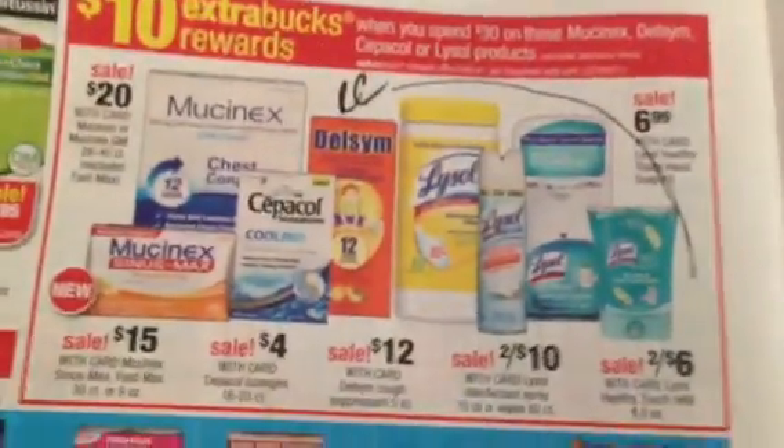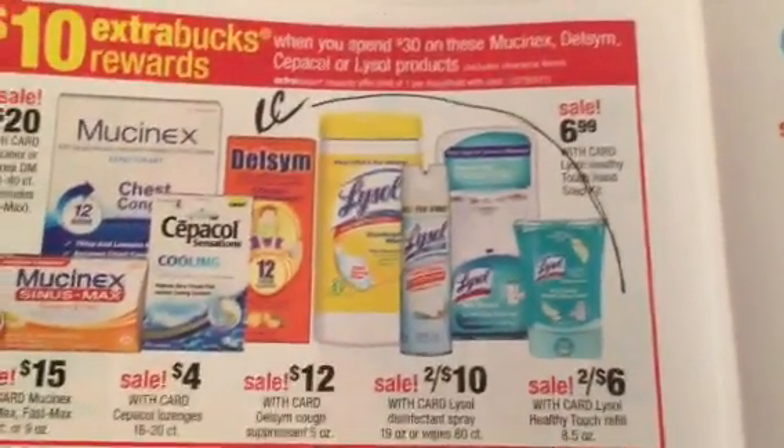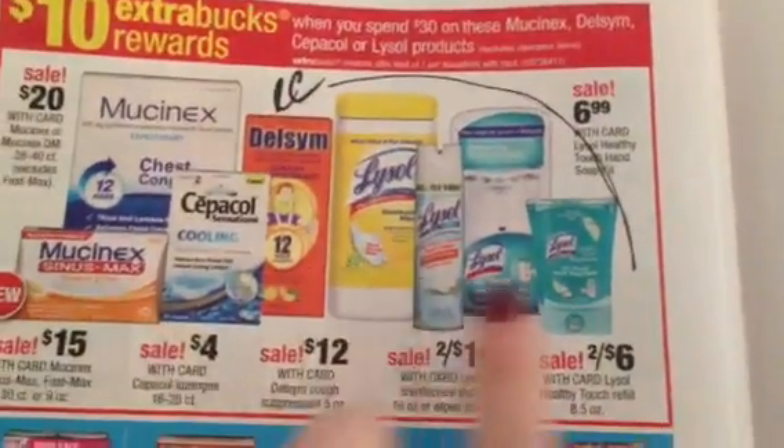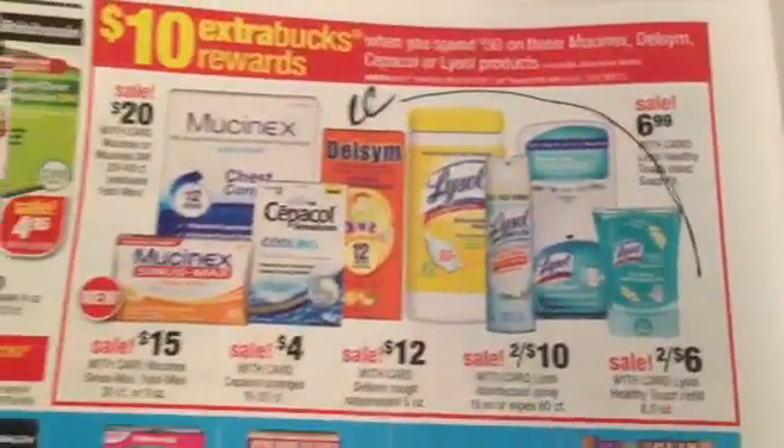The Lysol at Spend 30, Get Back 10 — we do see this frequently, and I believe we're going to see it more and more because of the spring cleaning season. Lock in the sale prices — I'm sure we'll see more coupons and more promotions to double dip.